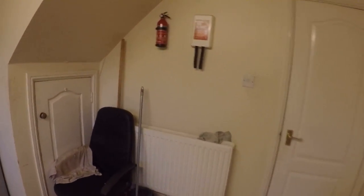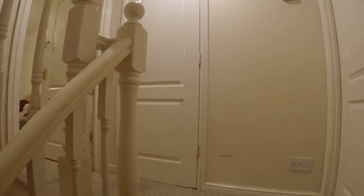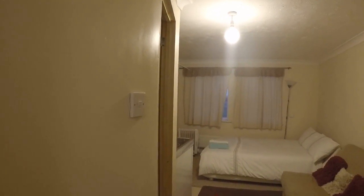Studios — let's go upstairs and I will show you. Every room has its own kitchenette, bathroom, washing machine. And we got one studio on the first floor.